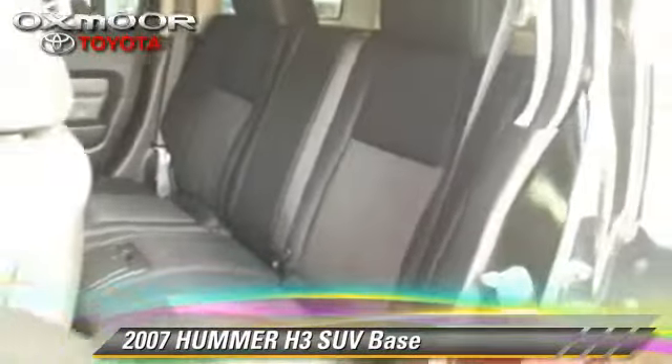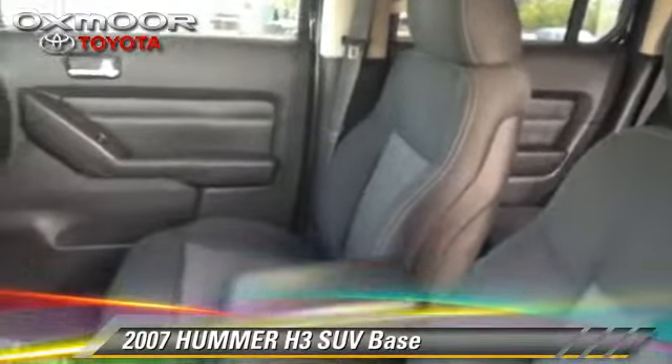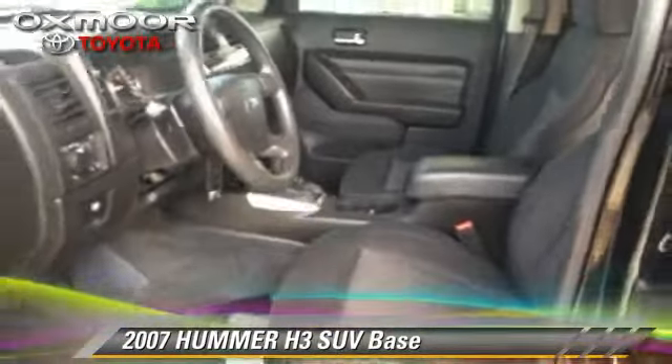Comfort and convenience features include cruise control, power windows, and power mirrors. Give us a call to schedule your test drive today.